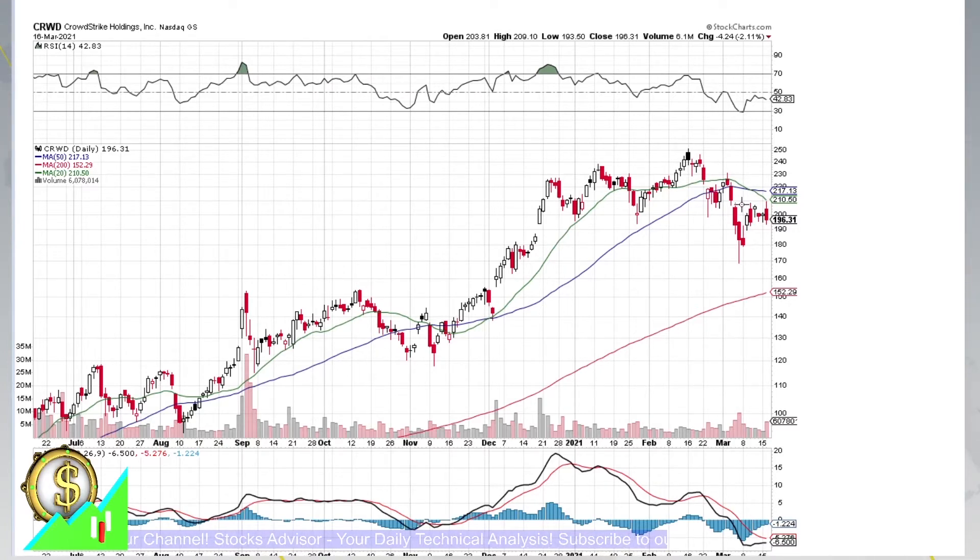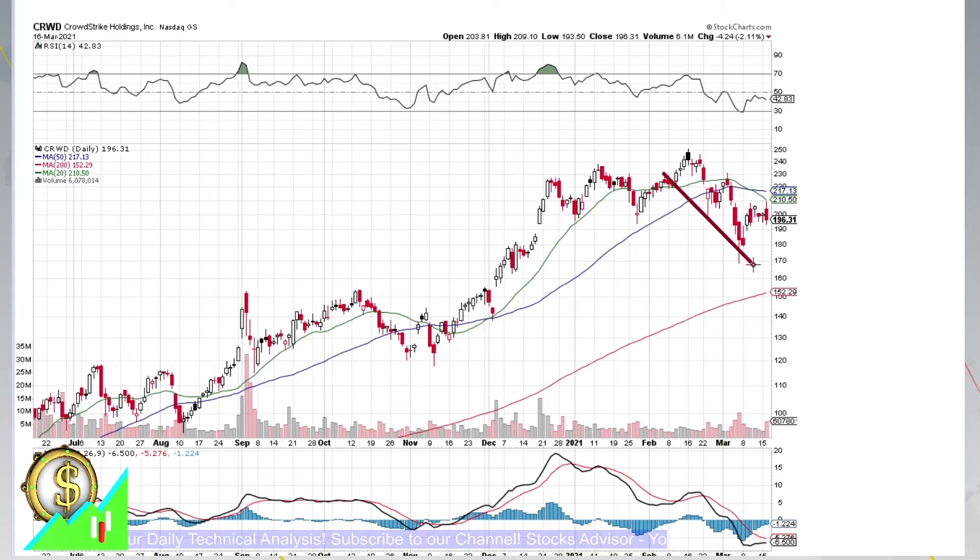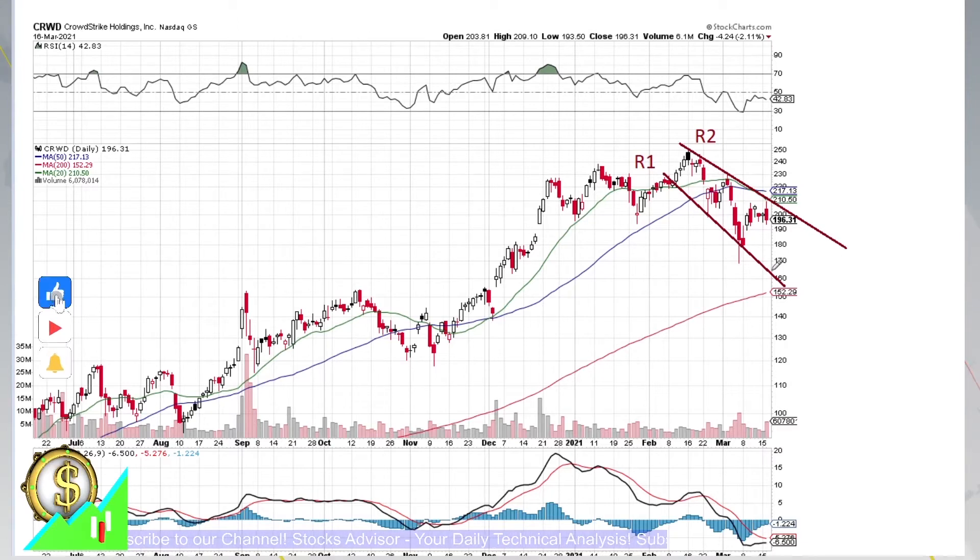CrowdStrike is now in a major correction phase, as you can see from moving average behavior and the straight decline channels observed for almost a month. We have channel R1 here, and then we have an upper channel, which is actually an opening channel — this is channel R2. This is a diverging opening descending channel, and from today's candle we see that the price didn't hold and was repelled from moving average 20, the green line. Further decline is expected all the way towards R1, where we might find the first buying opportunity. Let's do a quick analysis for CRWD.